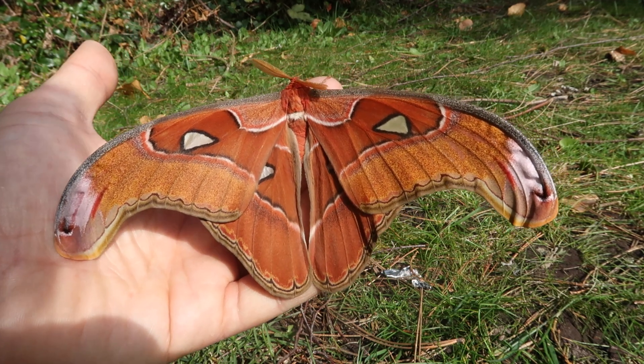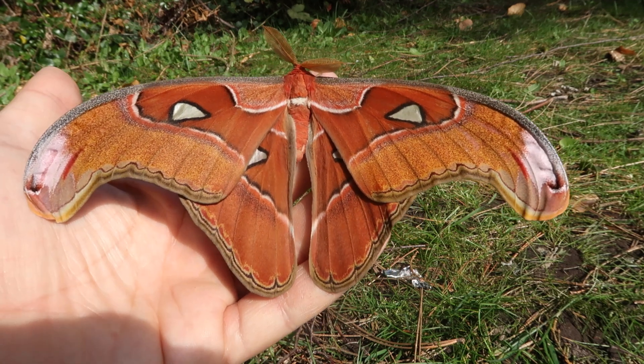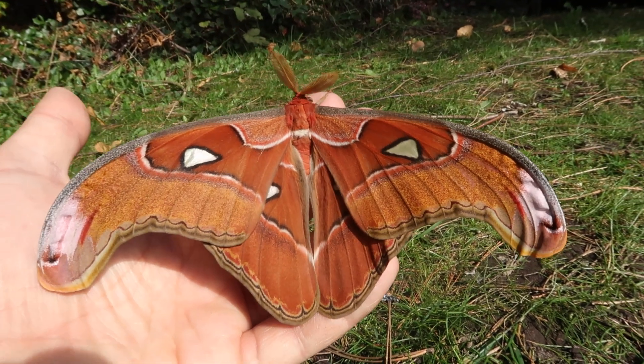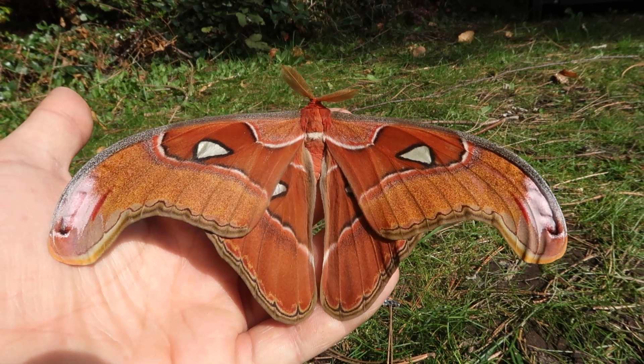Hello there guys and welcome back — another day, another moth. This species is one I've shown before on my YouTube channel, but today I got a really interesting specimen and I thought I should make another video. This is Lorchini's Atlas moth, Atacus lorchini.